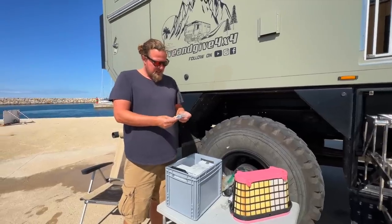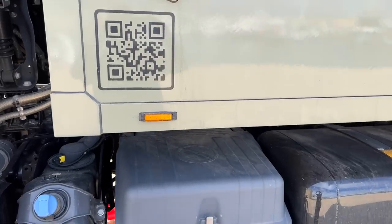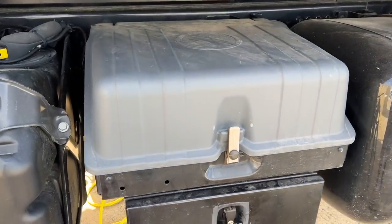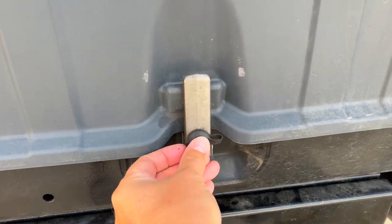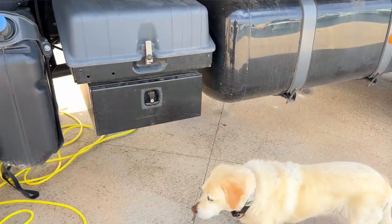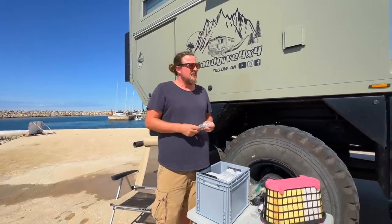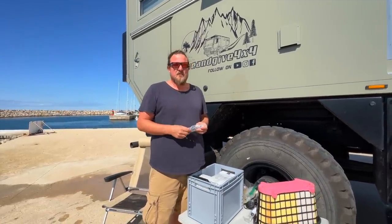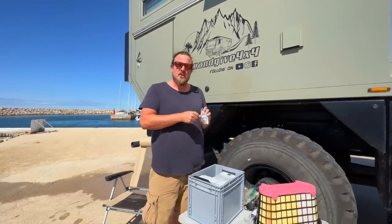This is the battery latch — this is not a spare part, it's actually an upgrade we made. We exchanged it to one with a lock because we don't want to make it easy for someone to steal our batteries. The old version is just kept as a spare. This is a tip: if you order your truck, make sure you have a lockable battery hatch.